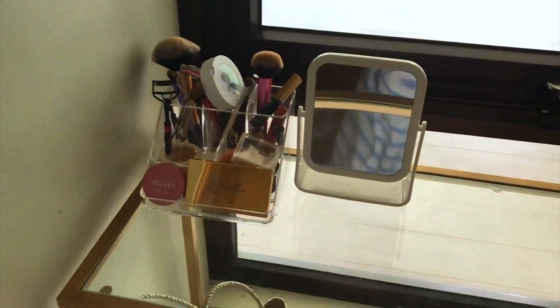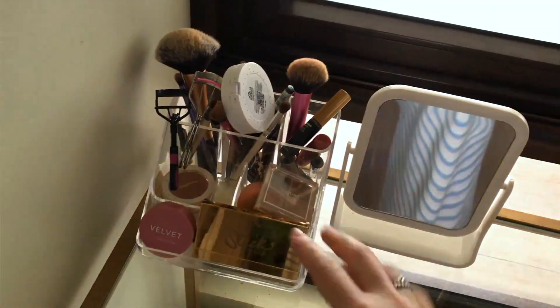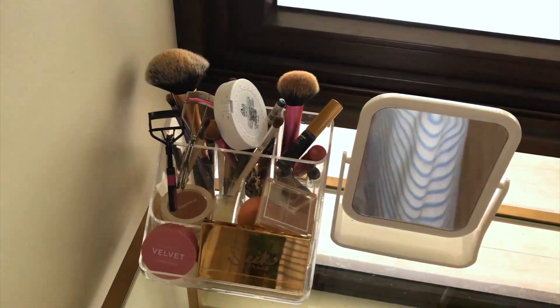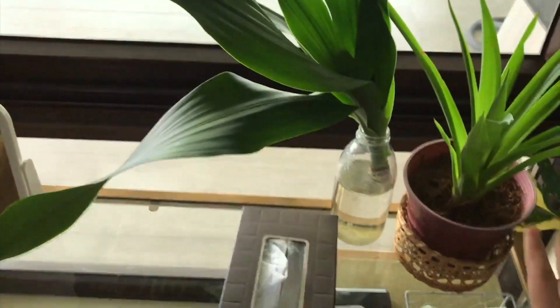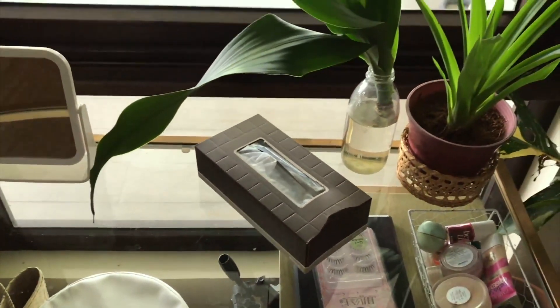On this makeup acrylic organizer, I have makeups and brushes that I commonly use. And beside it is a mirror from Daiso. There's a box of tissue and more plants.